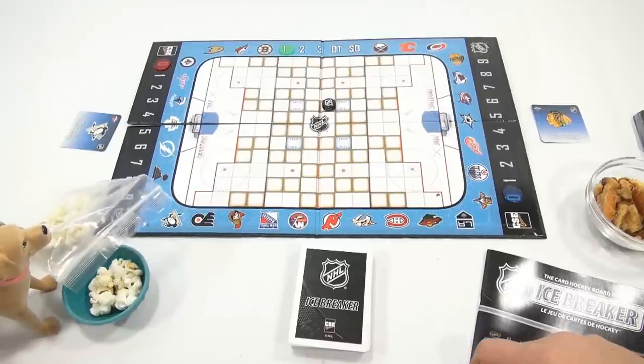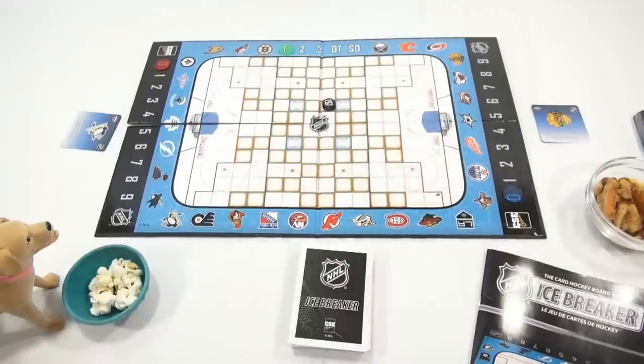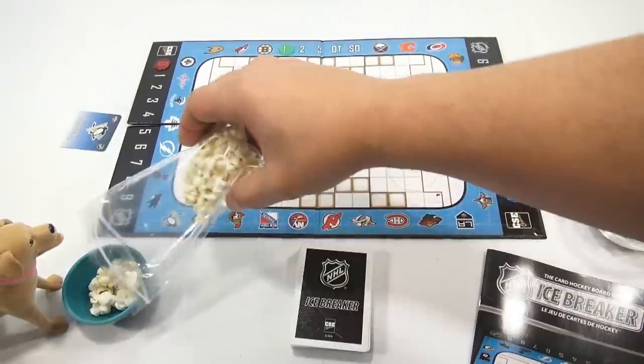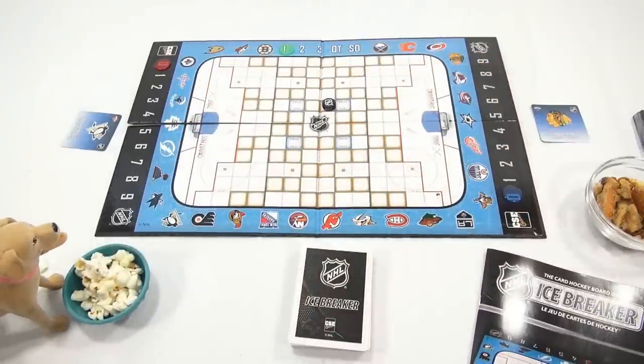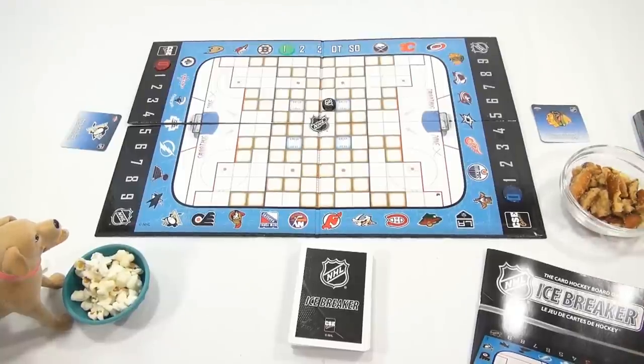All right, we are set to play. Good, you got your little bag of popcorn. Let me put more in the bowl for you there. Thank you, sir. We don't want your sticky fingers on the cards. No dirty paws. What are you eating? I'm eating some maple bacon snacks. Pretzels. Maybe we can trade later.